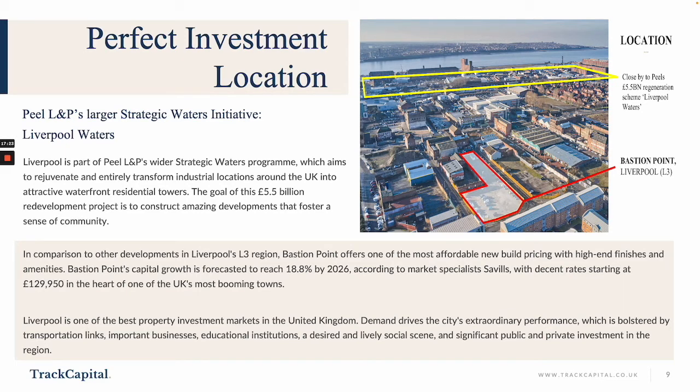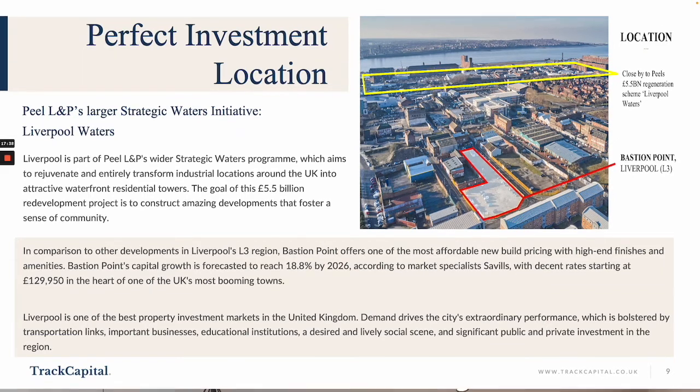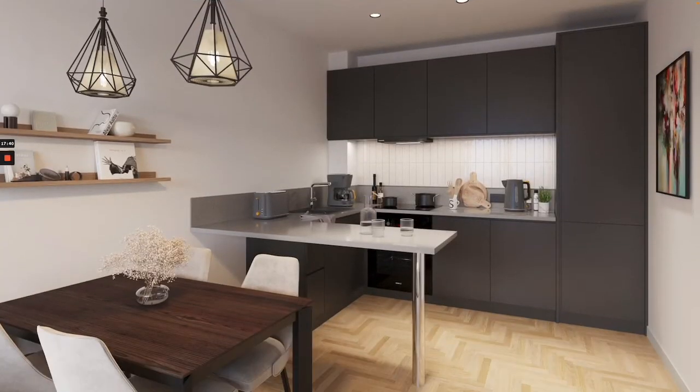All this is bolstered by transport links, the businesses located in Liverpool, the university, and the fact that it's a desirable and lively social scene, with significant public and private investment in the region. Here's a picture of a kitchen dining area in the apartments — you're going to have lovely finishes which will look really impressive and help attract tenants to pay premium rental prices.